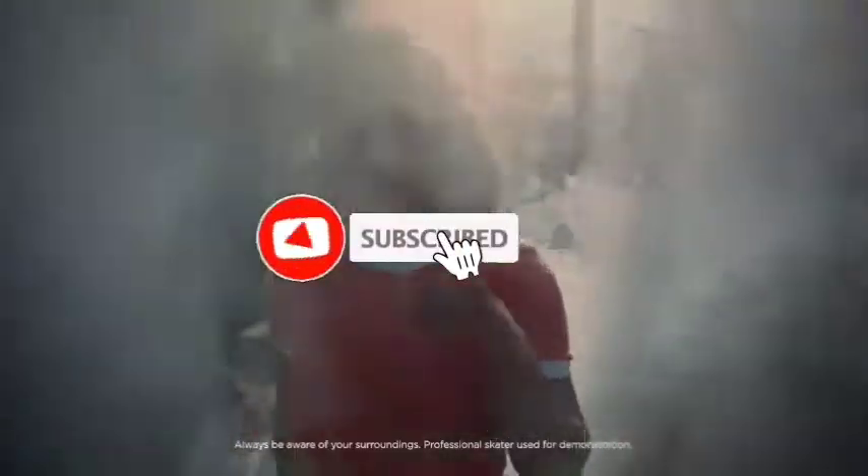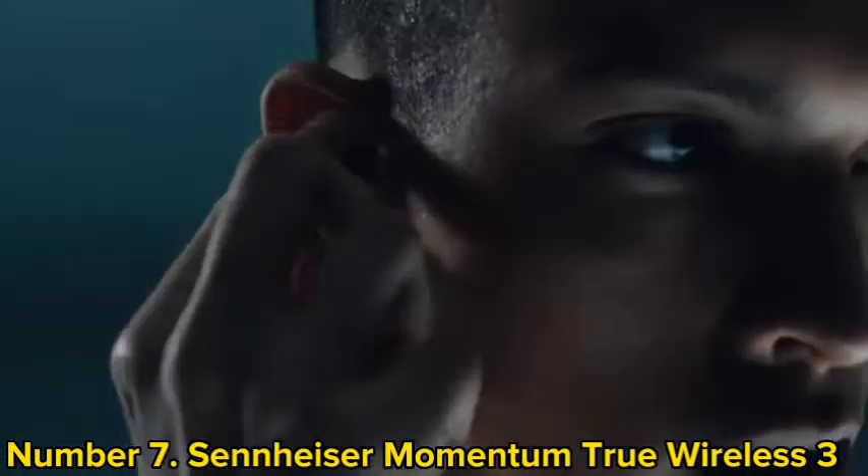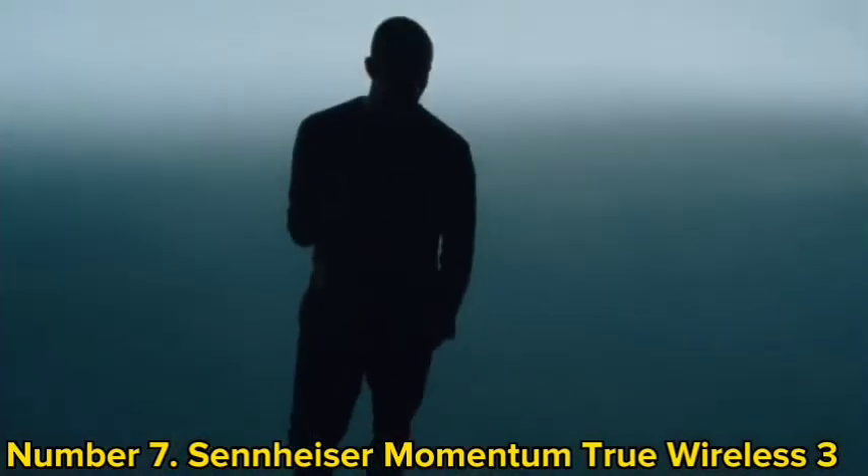Like the video, comment, don't forget to subscribe, and let's get started. Number 7: Sennheiser Momentum True Wireless 3.